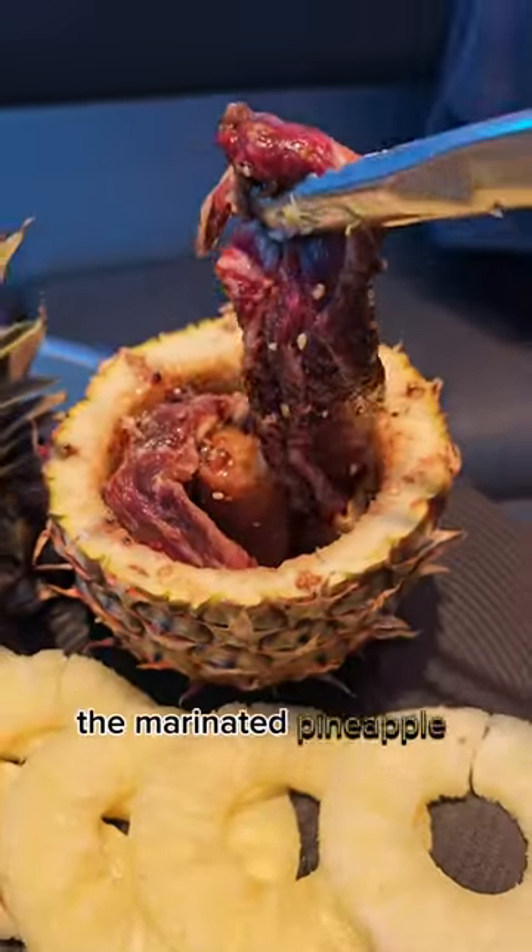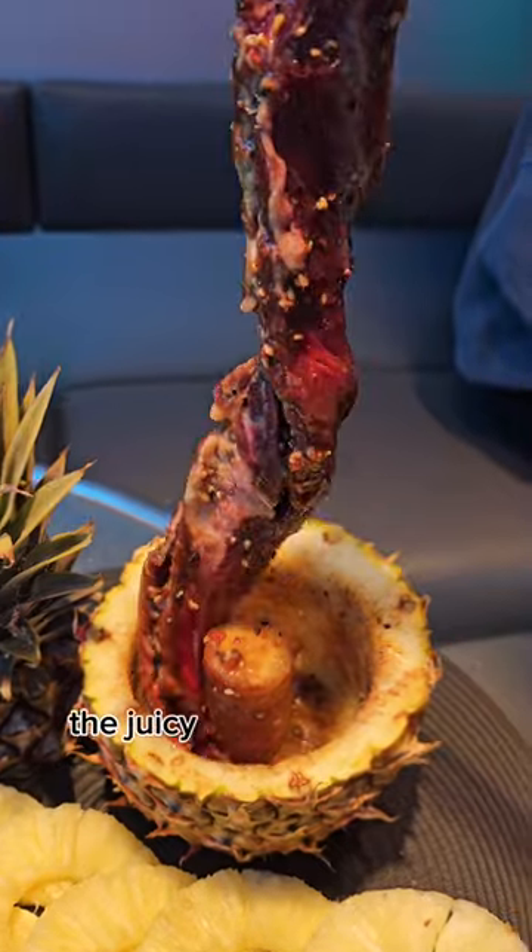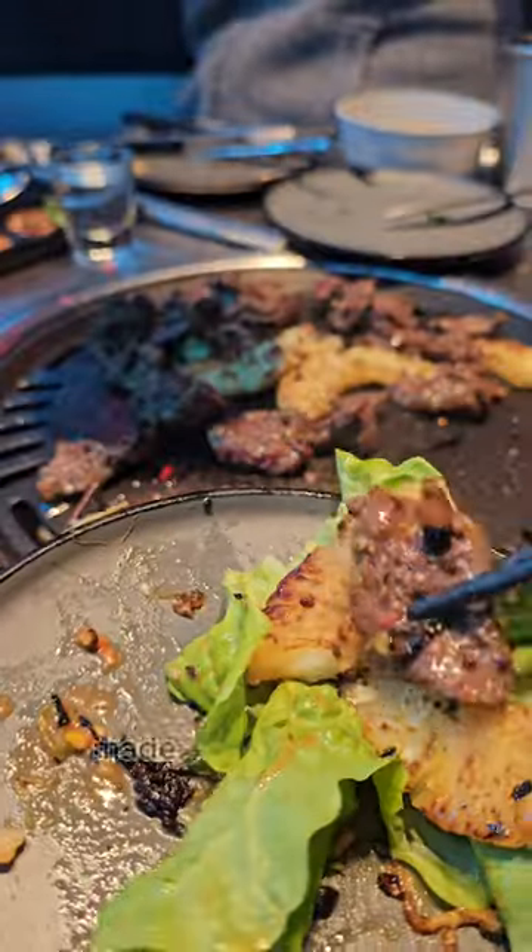The main star — the marinated pineapple beef — was a bomb. The juicy sweet pineapple tenderizes the meat, making it a great combo.